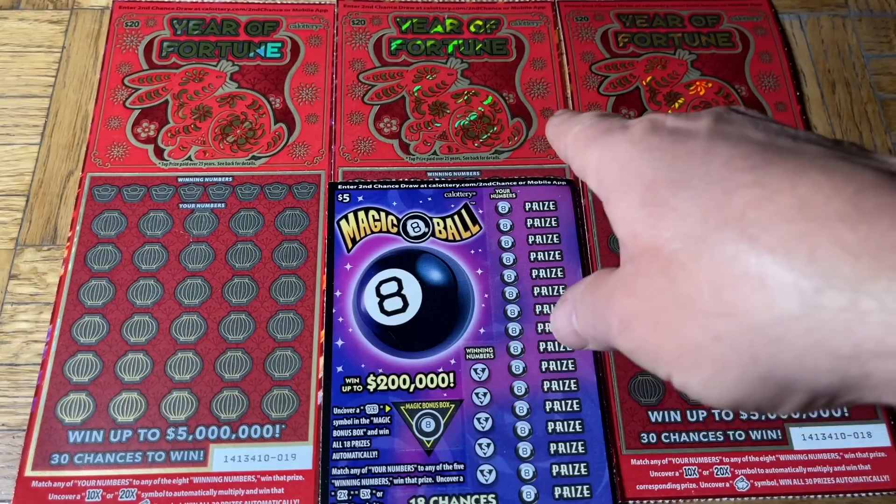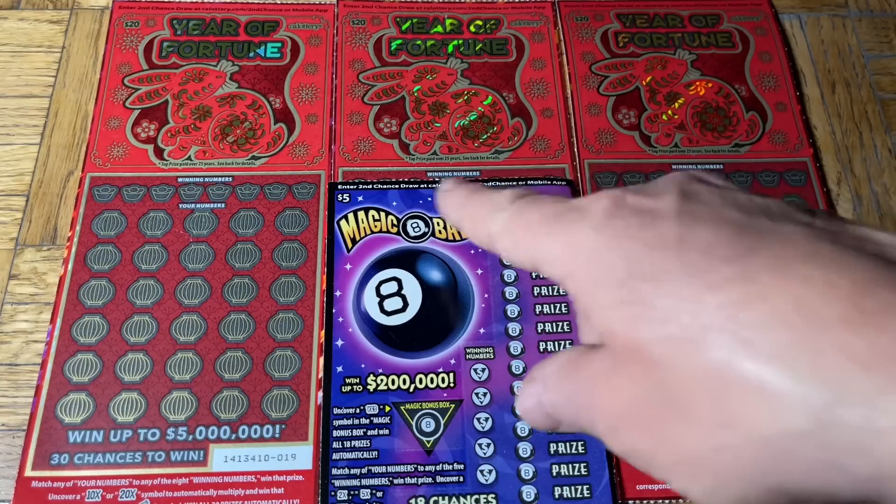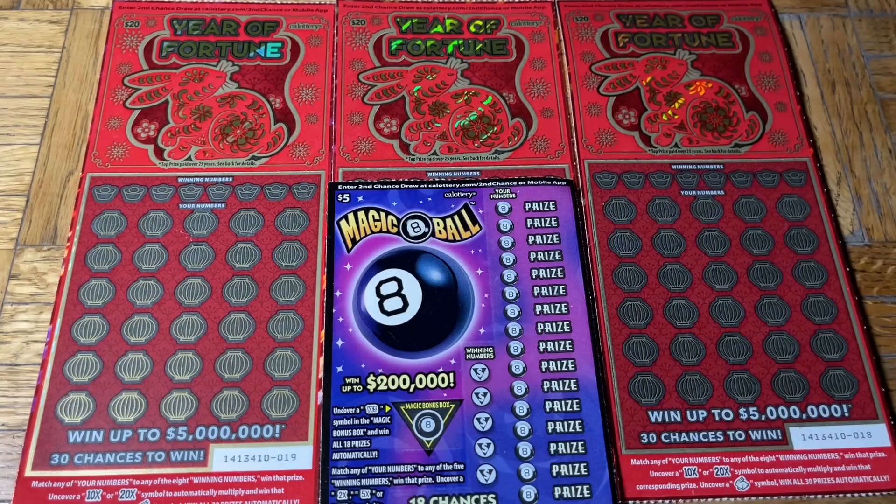So it's a $5 Magic 8 Ball, then we have a trio of the $20 Year of Fortune — the Moochie Rabbit or Bubble Bunny tickets — and we'll get to those in a few seconds. First up is our coin of the moment, right, coming into view.